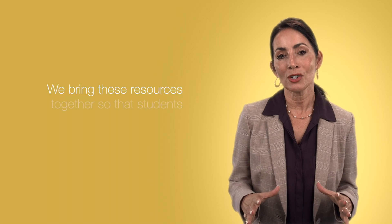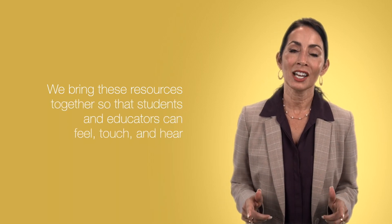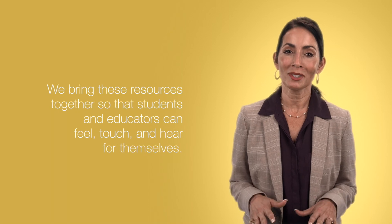We're inspirational because we bring about opportunities for students and educators to continue education in a way that they just can't get in a regular classroom. We bring our resources from higher education, from industry, and from national labs. We bring these resources together so that students and educators can feel, touch, and hear for themselves. What NPI does is it creates a network of engagement across the state of Texas between K-12 students and educators, higher education partners, and industry professionals.